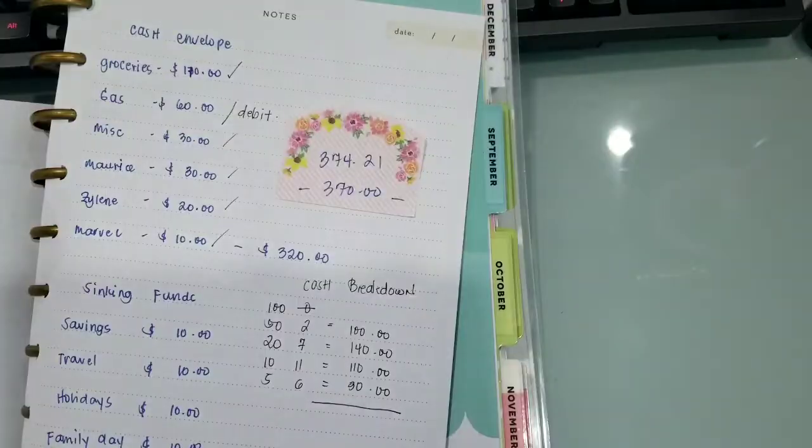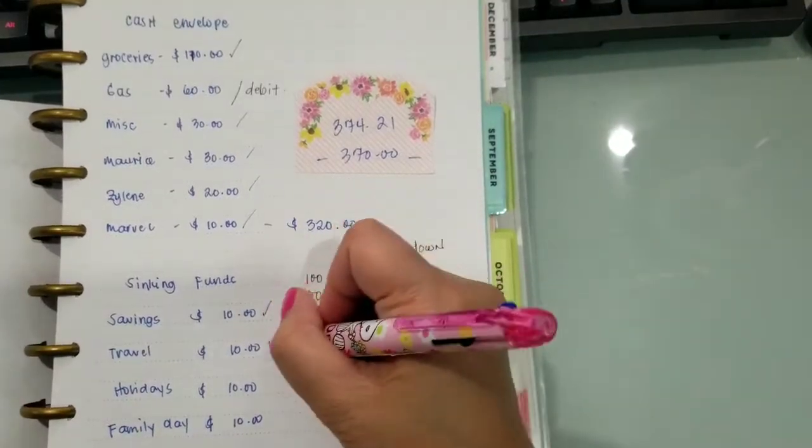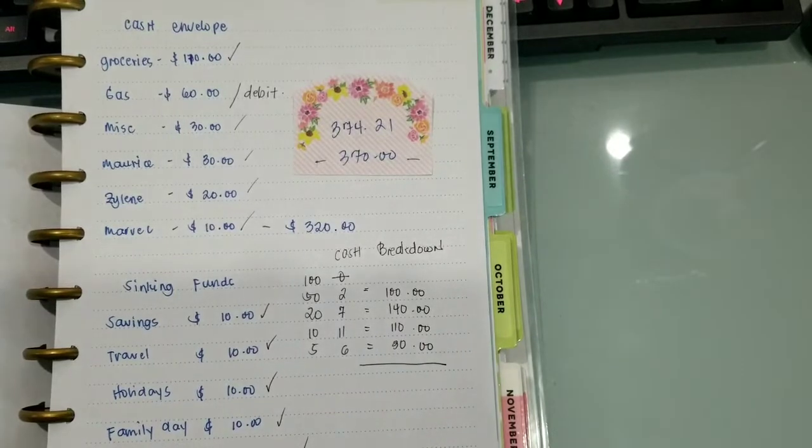Hindi yan ginagalaw, nandito lang siya. Tapos che-check na ko na siya — 1, 2, 3, 4, 5. Okay na.